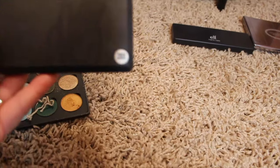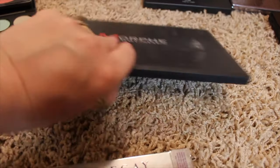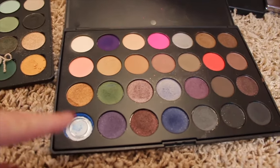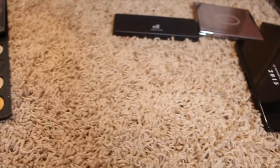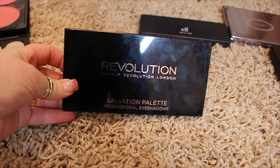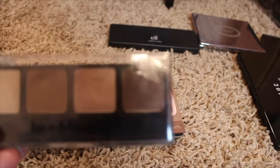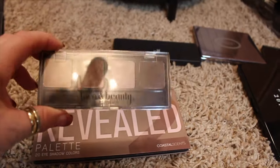Then I have this Morphe 28S palette — I think this is probably one of the first Morphe palettes I bought. I used it a little bit but some of the shadows broke, so I'm going to put that in there too. Then the Revolution palette from Ulta — I didn't really care for that. The Revealed palette from Coastal Scents — this little guy I almost decided to keep because I actually used it quite a bit.